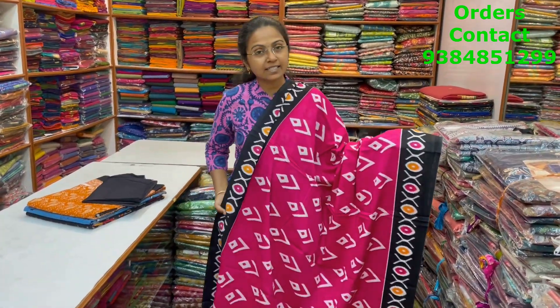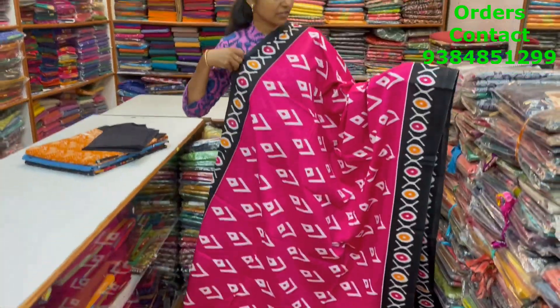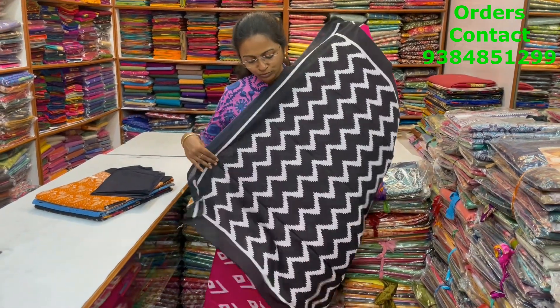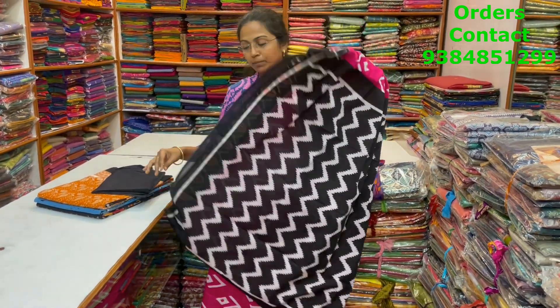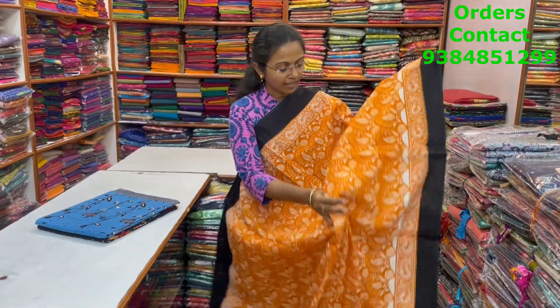Nice ikat style design, Malkatan saree with beautiful pink and black color combination. Lovely ikat style design in the body, with a contrasting pallu. And the blouse for this saree. The price of this saree is 800.